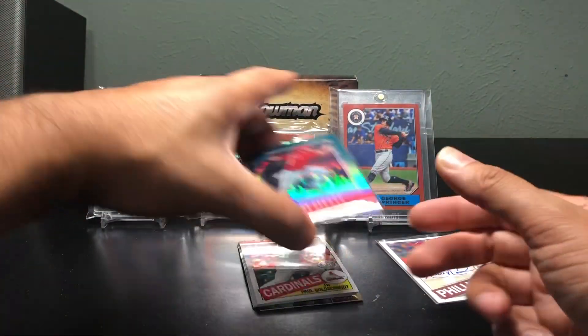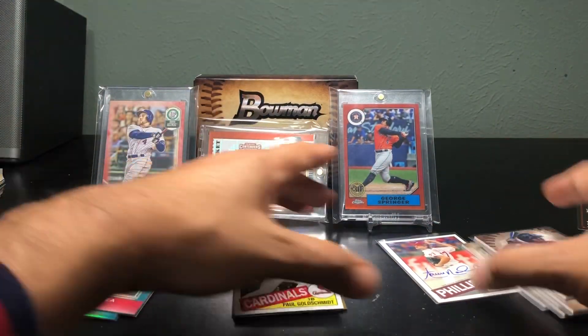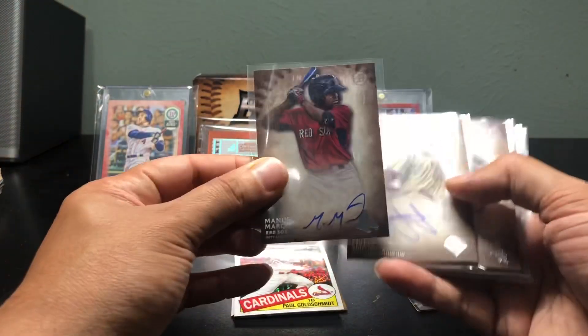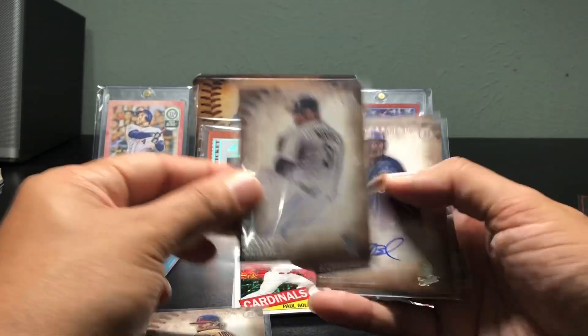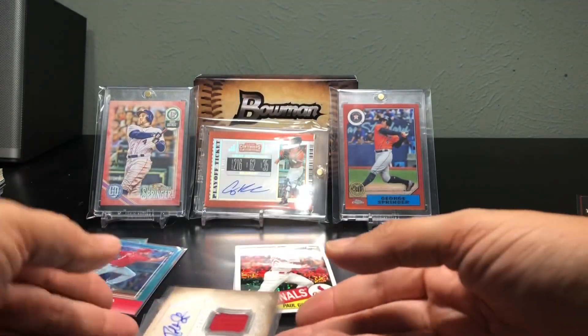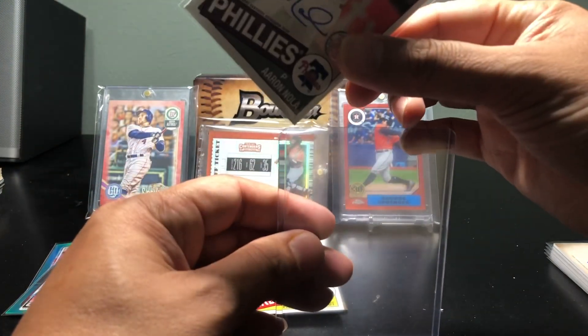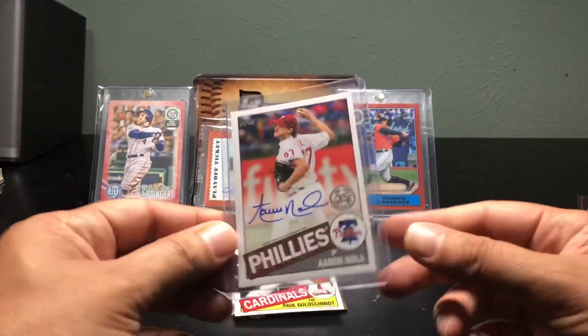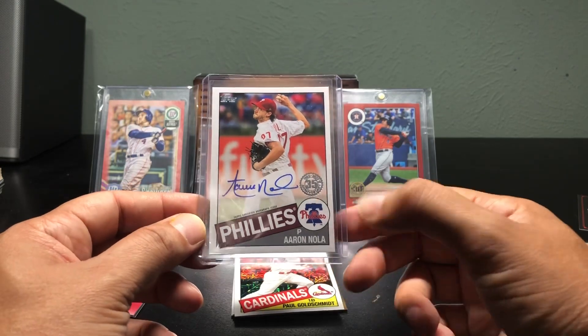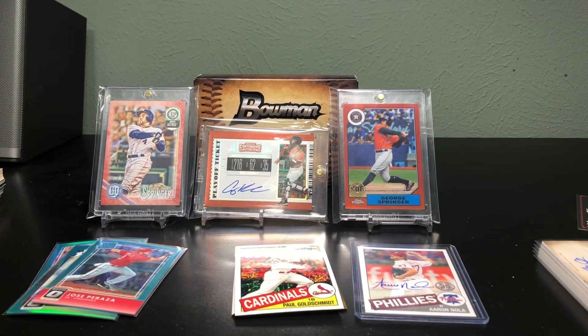It wasn't too much but let's do a quick recap. Got a couple of colored blues numbered to 299 from the Optic packs. Bowman Inception gave me five hits: Margot, Lively, Montas, Binford, and a patch auto of Robert Stevenson. I'll look these guys up to see if they're still in the league. But the best one of all is the Aaron Nola on-card auto from Topps — sweet looking card with a nice signature too. Thanks for checking out my video, like and subscribe, and keep an eye out for the football one. Have a good night, enjoy your weekend, and I'll see you next time.